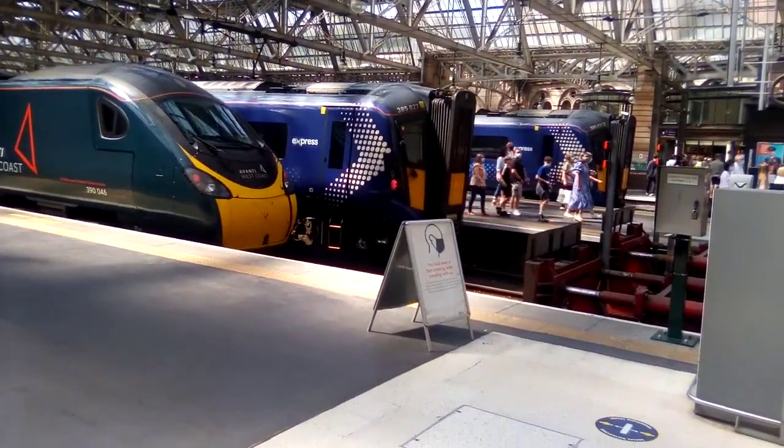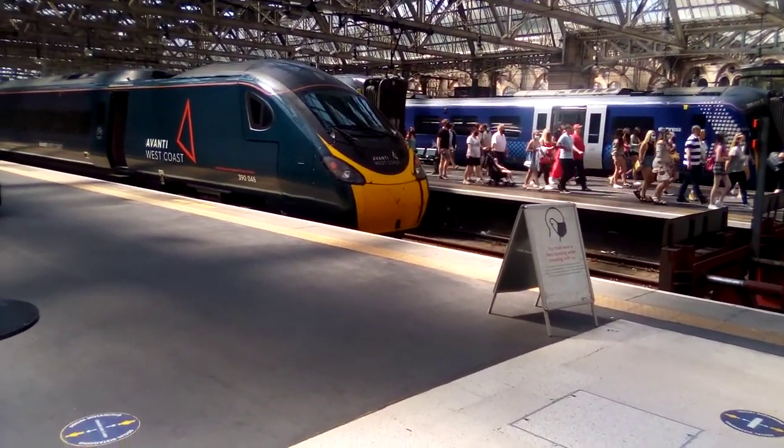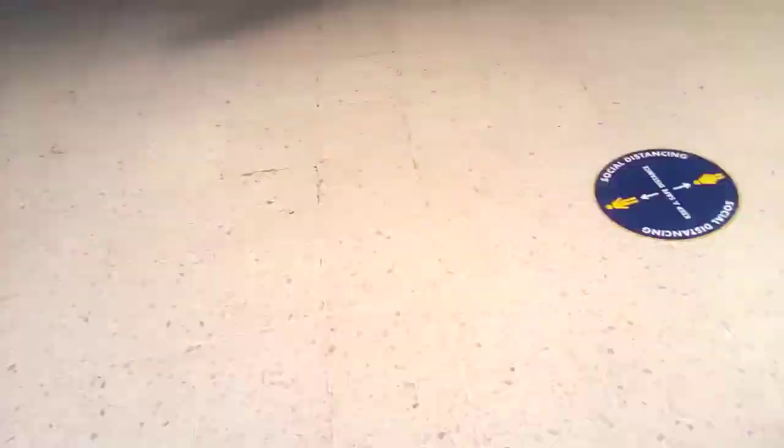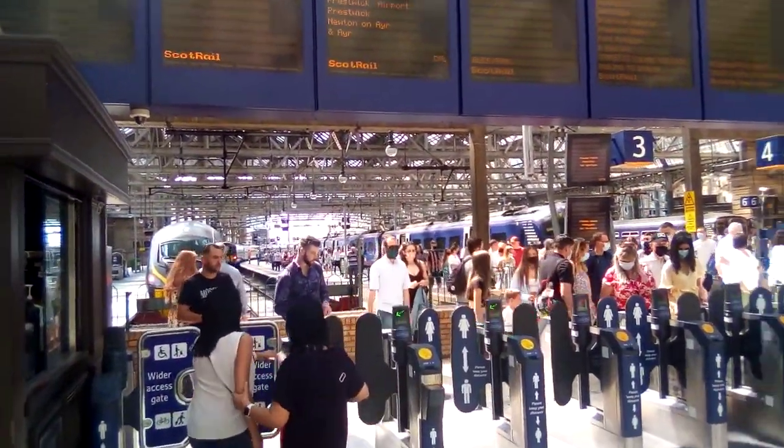Departing shortly will be the 17 minutes past express service to Edinburgh. Once again, the 12:17 departing service will be the express 385 departing service. Departing now is the 385 — there she goes, right behind the Avanti West Coast. Try and catch her, get around here — trying to get a passing shot of the train departing. Yep, there she goes.